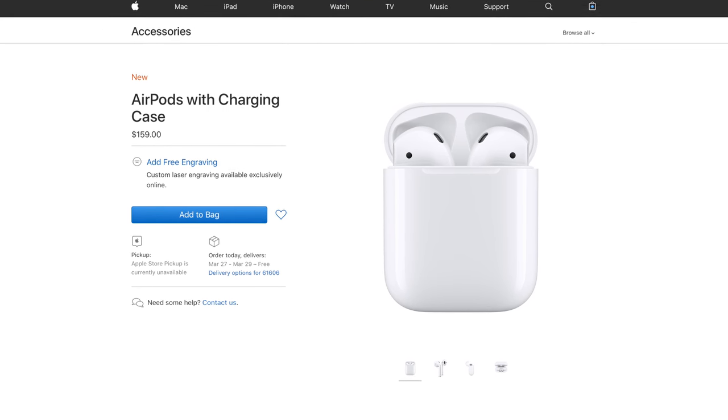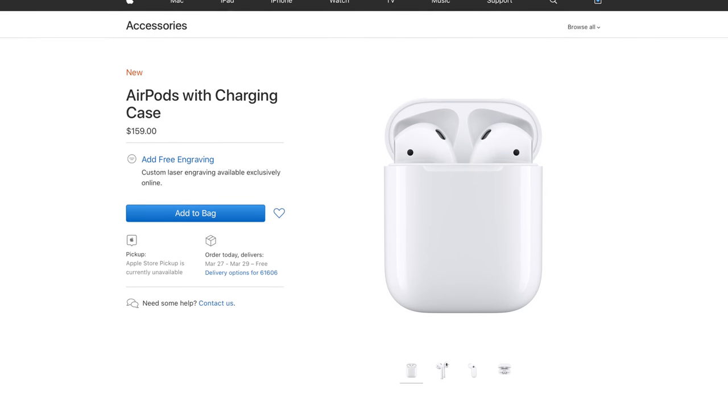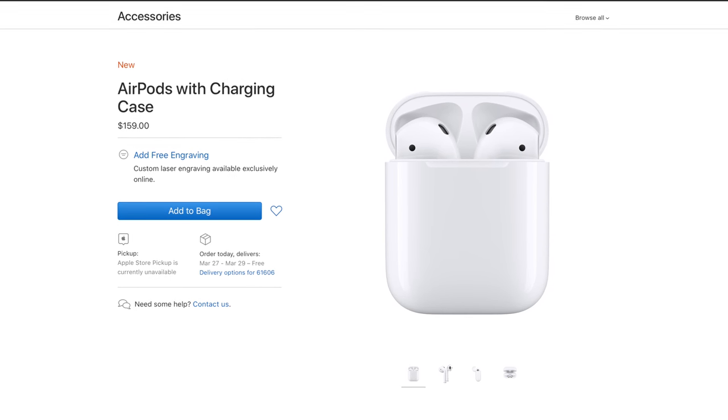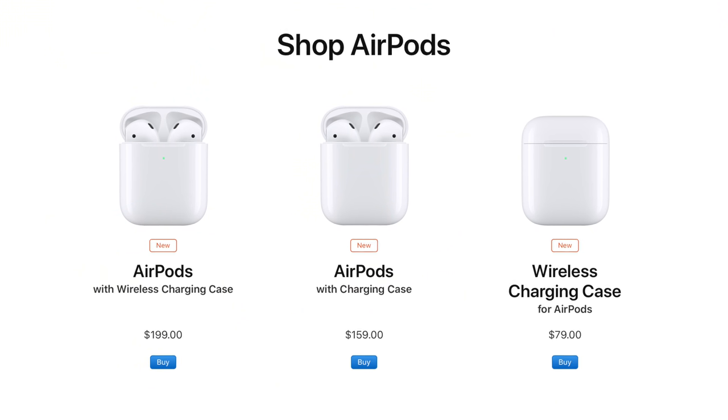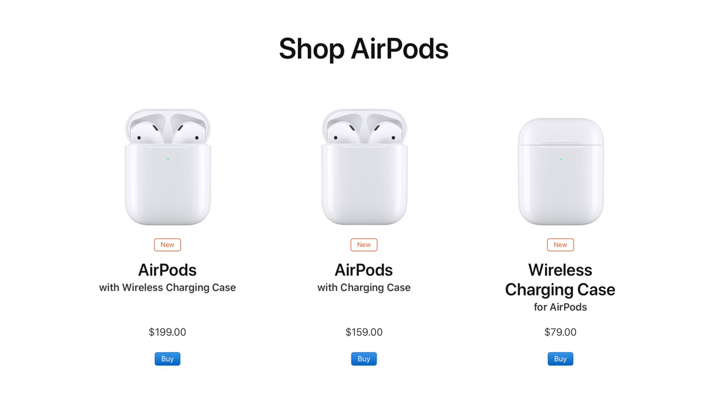Apple also came out with AirPods 2 with new pods but the same standard charging case from AirPods 1, so no wireless charging — to charge this one you just have to plug it in per usual. Finally, if you have AirPods 1 but for some reason have the desire to spend $79 on just wireless charging, Apple has made the AirPods wireless charging case available just for you. I don't really think that's a good deal at all — I can't really recommend it — but maybe you just love wireless charging and want to pay half the price of AirPods to just get that feature. That is the story with the case.